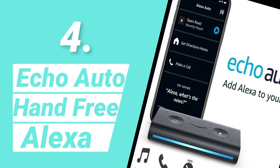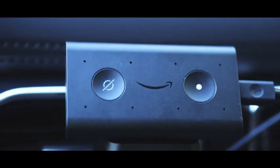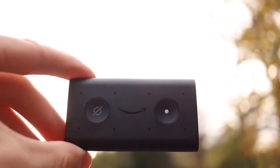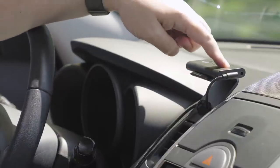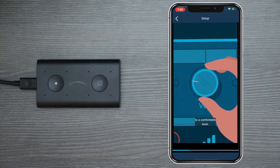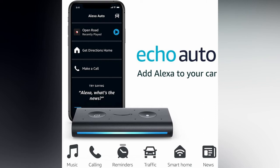Number 4: Echo Auto Hands-Free Alexa. Echo Auto is available for $50 and includes a power cable, an auxiliary wire, a stand, and the device itself — a small black box with action and mute buttons, a light bar, and 8 far-field microphones. Setup is simple: connect the stand to a vent, place the device on the magnetic pad, plug it in, and link it with the Alexa app on your phone via Bluetooth. You may plug the power cable into a USB charging port or lighter port, and it connects to your stereo via auxiliary cable or Bluetooth.